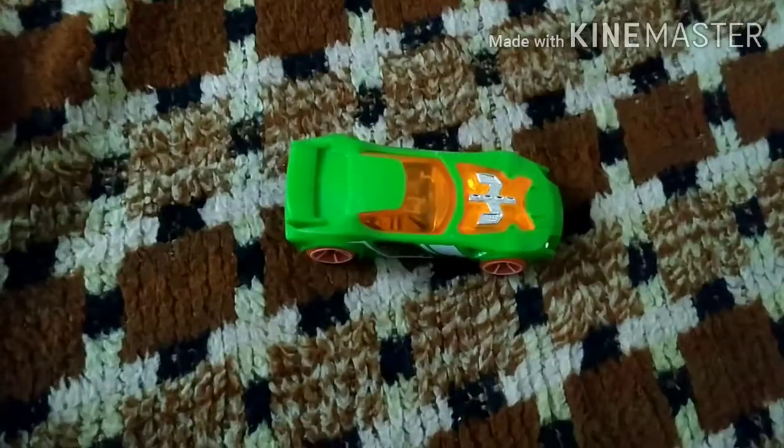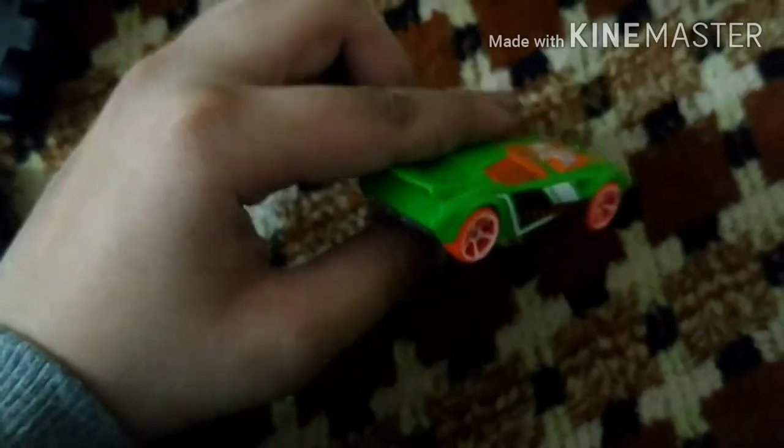I will show you the Batman's car. So guys, this is my last car. I have a great car but as I have shown you in the previous video — this car I don't know the name of, but it's really good.